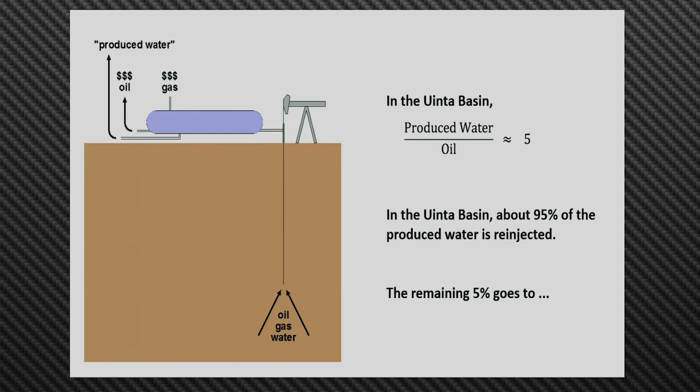To give you an idea of scale, at least in the Uintah Basin, barrel for barrel there are about five barrels of produced water that come up for every barrel of oil. The national average is probably about twice that high. In the Uintah Basin, about 95% of that produced water gets reinjected — either for disposal into old oil or gas wells, or to repressurize older formations to push more oil or gas out.